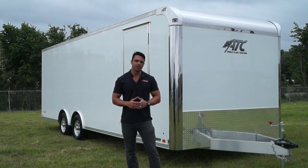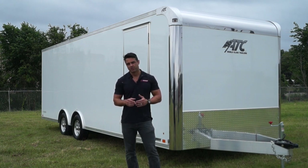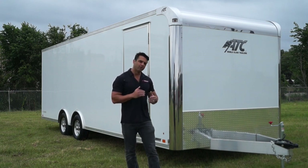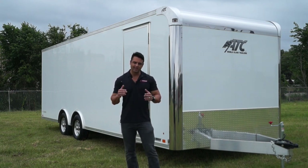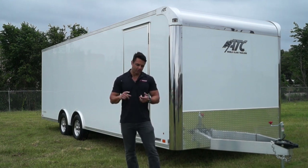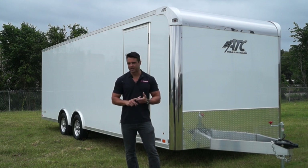Weight is certainly the most important factor when it comes to aluminum car haulers, but there are a couple of other things to consider as well. This trailer only weighs in at 2,900 pounds, which makes it about 1,000 pounds lighter than any other steel-framed trailer in this size or class. And you've got an oxidation factor — the trailer is not going to oxidize and rust like steel frames will.